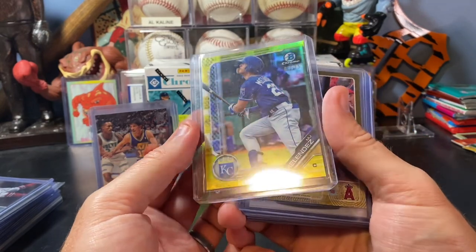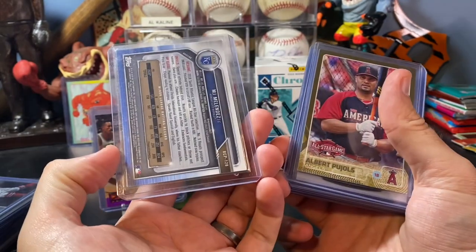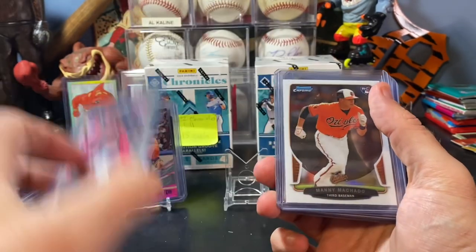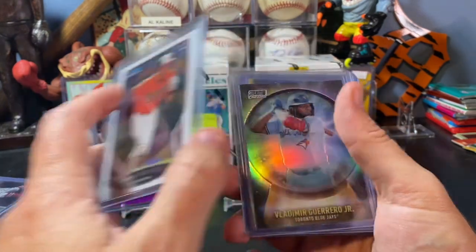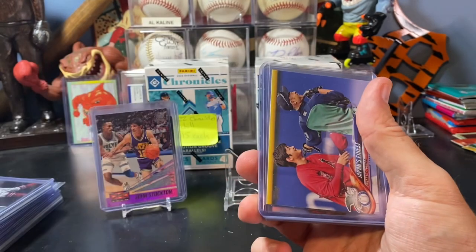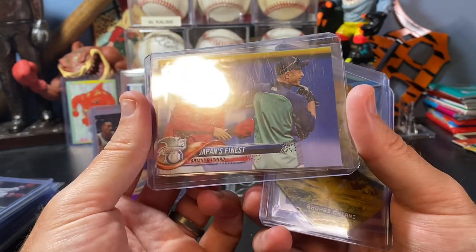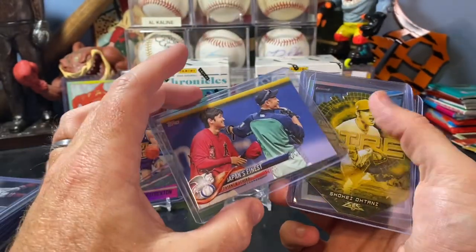Some other value box cards here. Got a cool MJ Melendez yellow Bowman Chrome numbered to 75. Got a nice gold border Albert Pujols - love that card, cool pose. A nice Bowman Chrome Manny Machado rookie. Crystal ball of Vlad Guerrero Jr. A couple Ohtani cards - this one's from rookie year. Japan's Finest - Ohtani and Ichiro. Love that card. Ichiro is one of my all-time favorites, so the fact that those two are on a card is pretty neat.